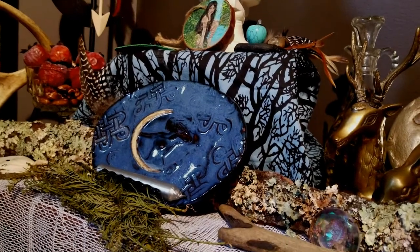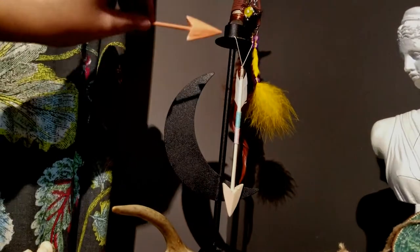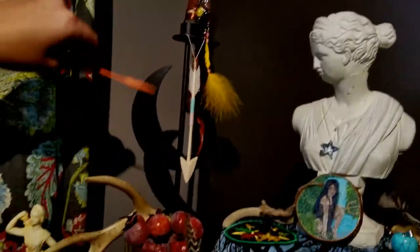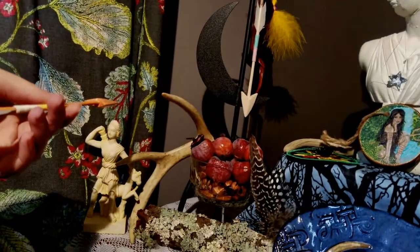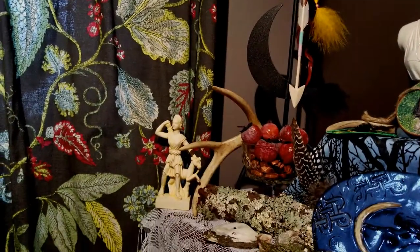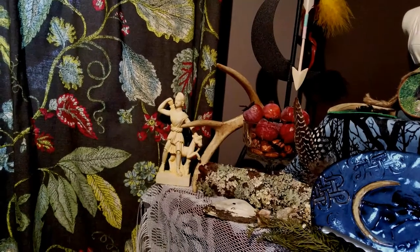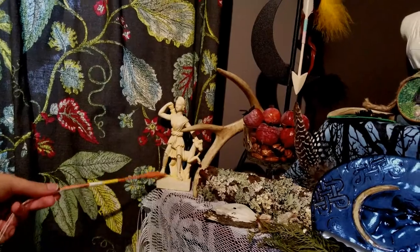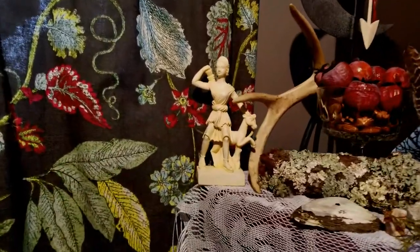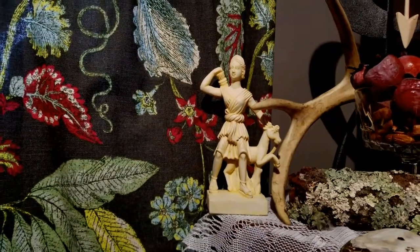Here we have this lovely black crescent moon candle holder and a naturally shed antler. Animal parts that have been naturally lost — like an antler, or if you find the jaw of a raccoon or something — that's something nice to put on her altar; she enjoys that. And we have another little depiction of her with a cinched waist.